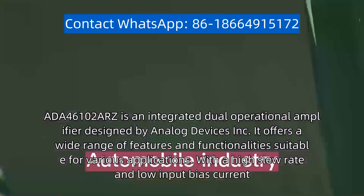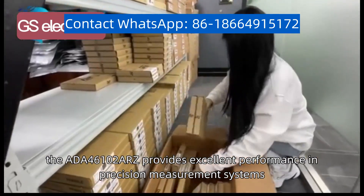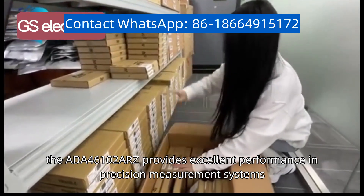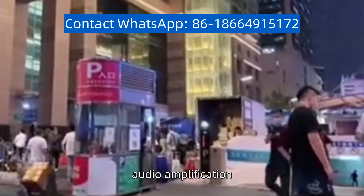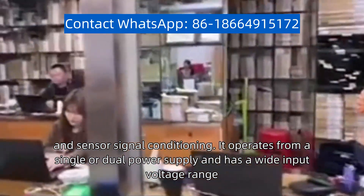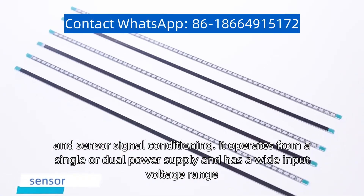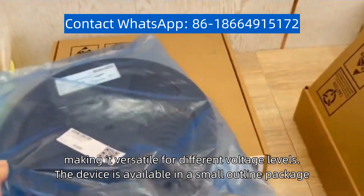With a high slew rate and low input bias current, the ADA-46102 ARC provides excellent performance in precision measurement systems, audio amplification, and sensor signal conditioning. It operates from a single or dual power supply and has a wide input voltage range, making it versatile for different voltage levels.